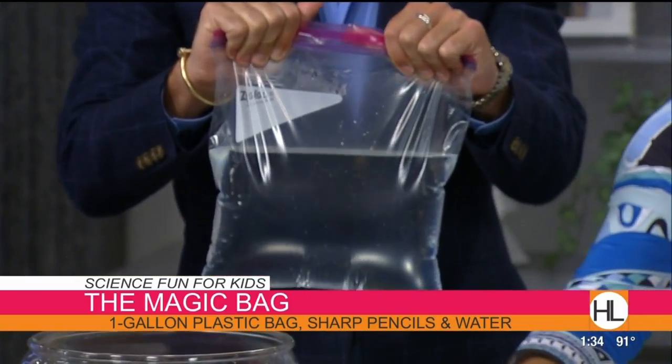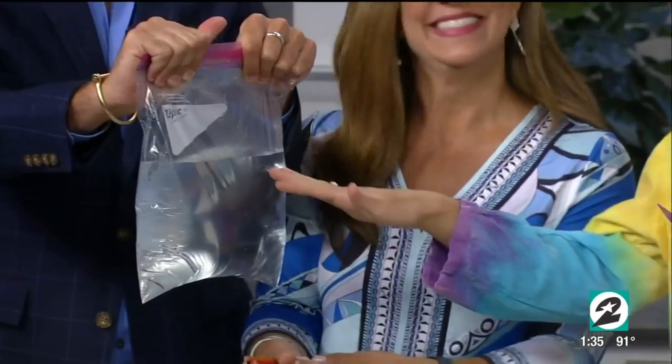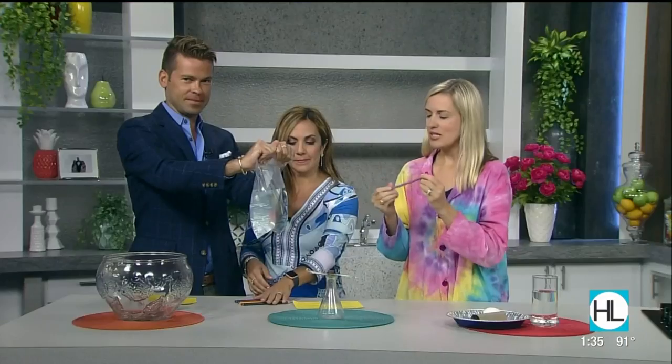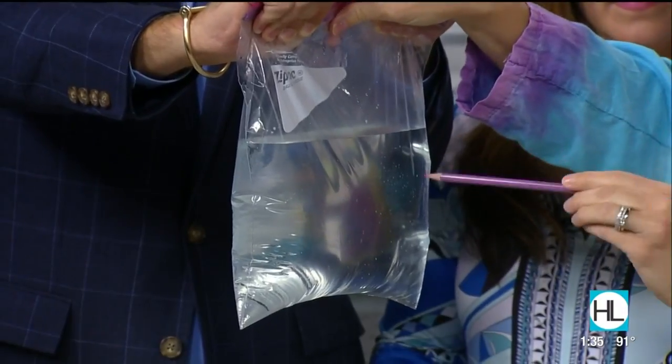Don't go cheap on the bag or you might have a big wet mess. This is great to do in the summertime because you can do it outside. If you're not super confident about it, you can always start over again. So what you need is a plastic bag halfway filled with water. The best way to do it is with matte pencils that are rounded — some pencils have sides to them — and make sure they're soft. If you just take the bag — and of course it's polyethylene, so we're calling it magic, but I'll tell you the science behind it.